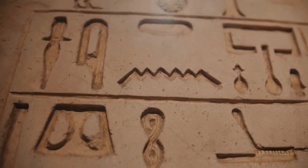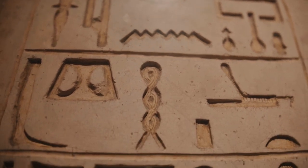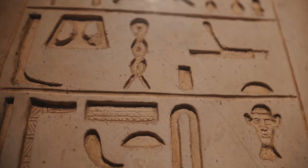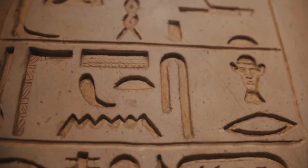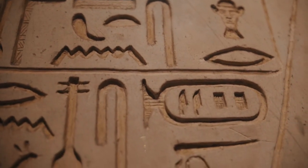One of the most accepted theories is that the disc could be a ritualistic object or a piece of decorative art. Some believe the symbols represent an undeciphered form of script or writing system, while others suggest they may simply be a decorative pattern with no linguistic meaning.